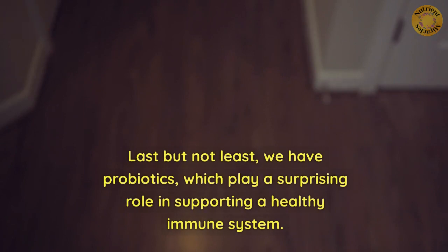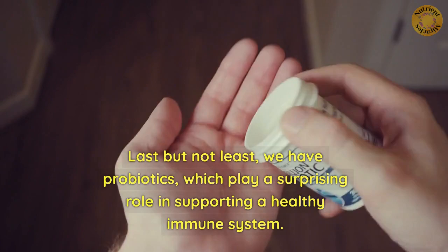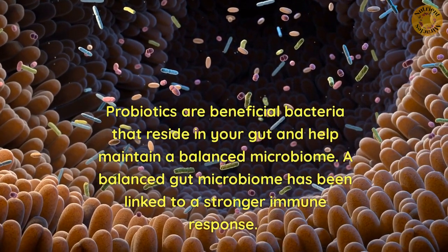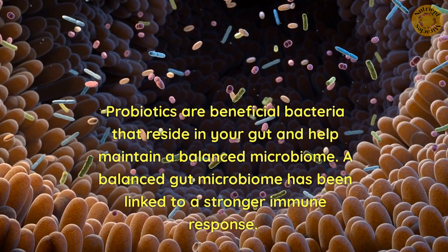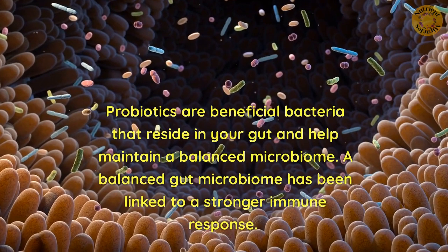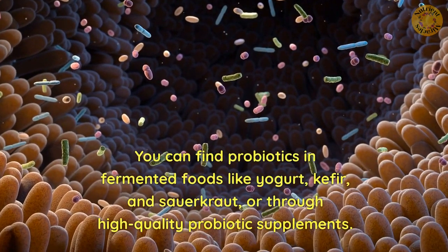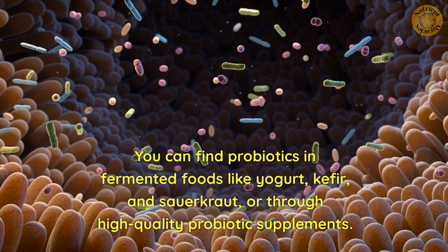Last but not least, we have probiotics, which play a surprising role in supporting a healthy immune system. Probiotics are beneficial bacteria that reside in your gut and help maintain a balanced microbiome. A balanced gut microbiome has been linked to a stronger immune response. You can find probiotics in fermented foods like yogurt, kefir, and sauerkraut, or through high-quality probiotic supplements.